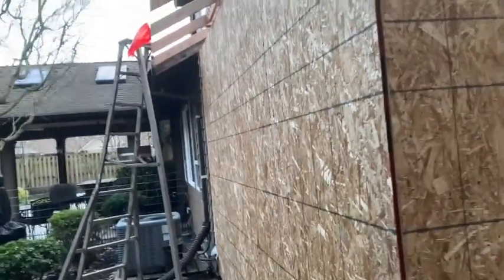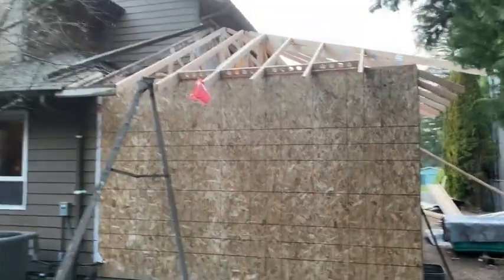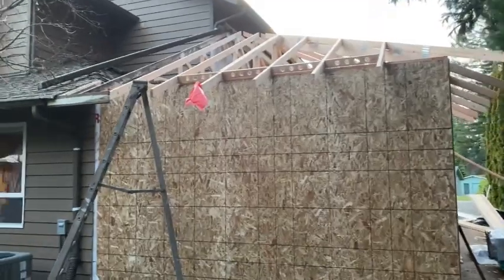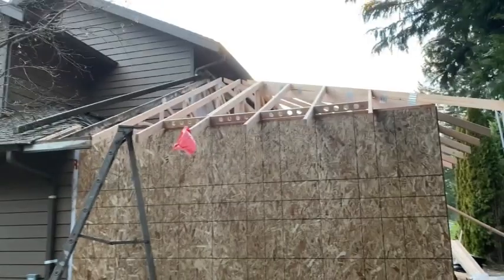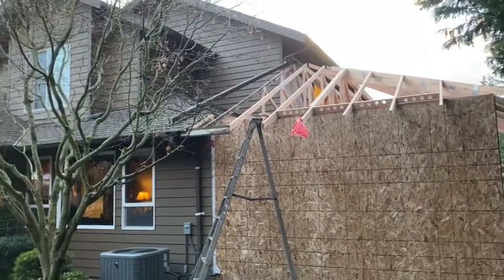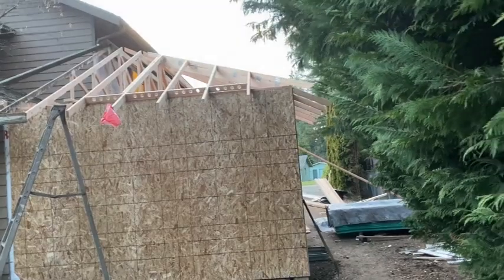It looks like the eave is going to tie into that fascia — the soffit blocks are in — and it should blend right into the other roof. I don't know if we'll get the frame tomorrow; we're not supposed to get rain. We're still kind of weather-tight on the old roof and I don't want to get too much of that torn off and then end up in a rainstorm.